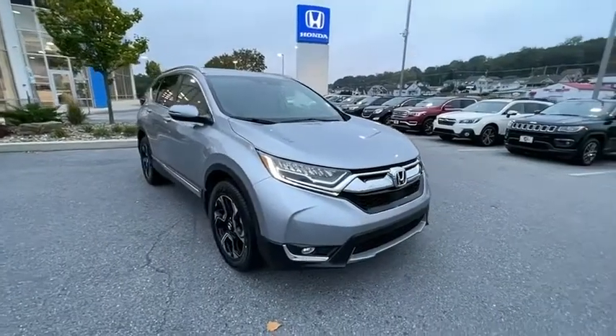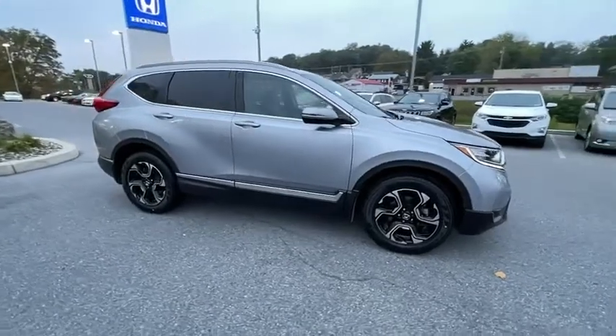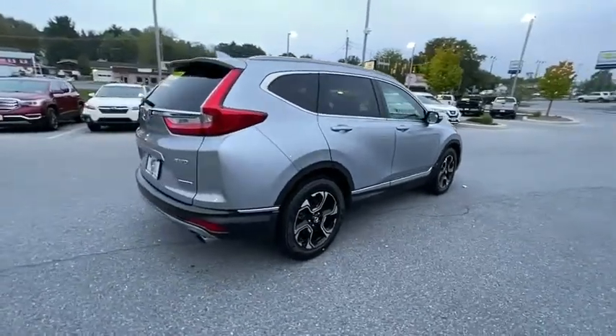We are pleased to show you the 2018 Honda CR-V — a top recommended vehicle because of its car-like driving manners, good value, cool technology, and comfy interior.